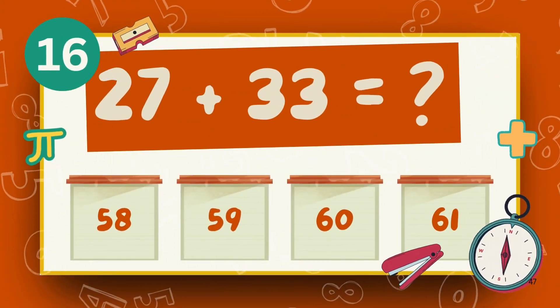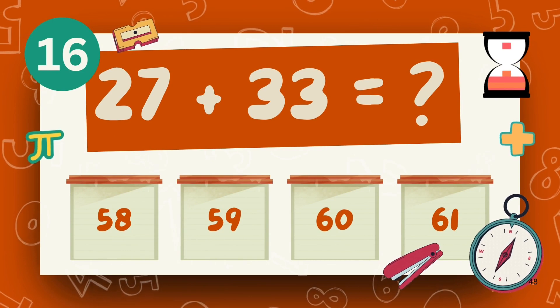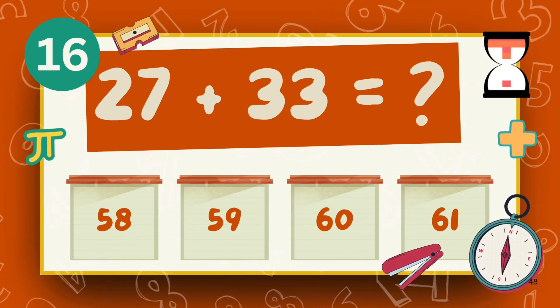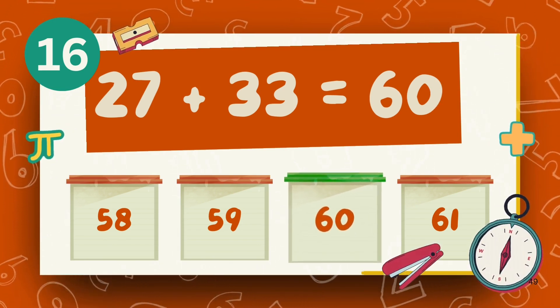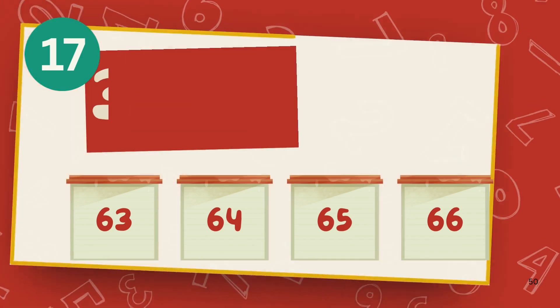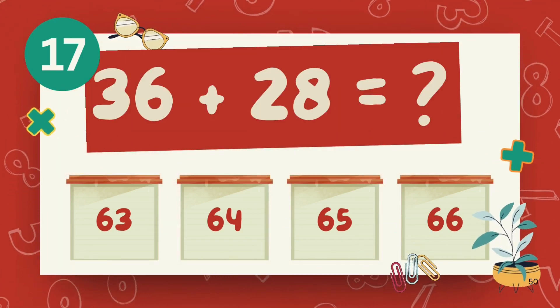What is 27 plus 33? The answer is 63. What is 36 plus 28?